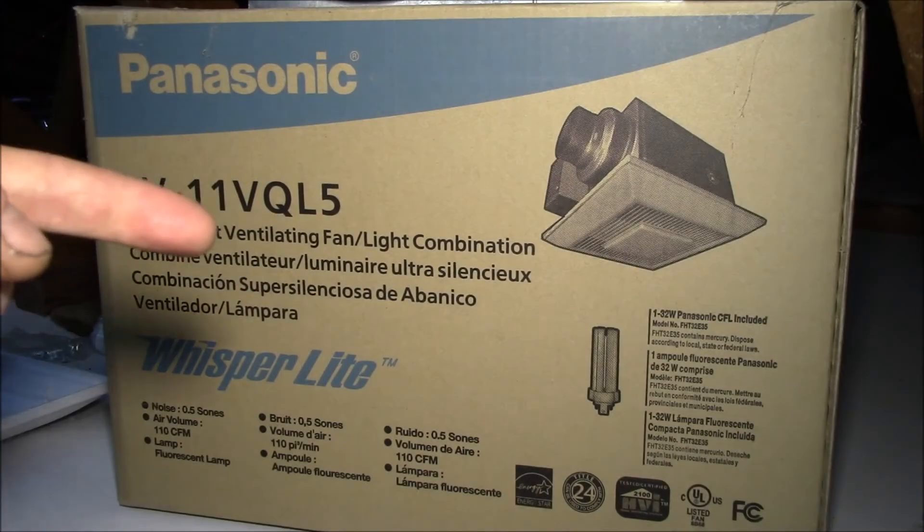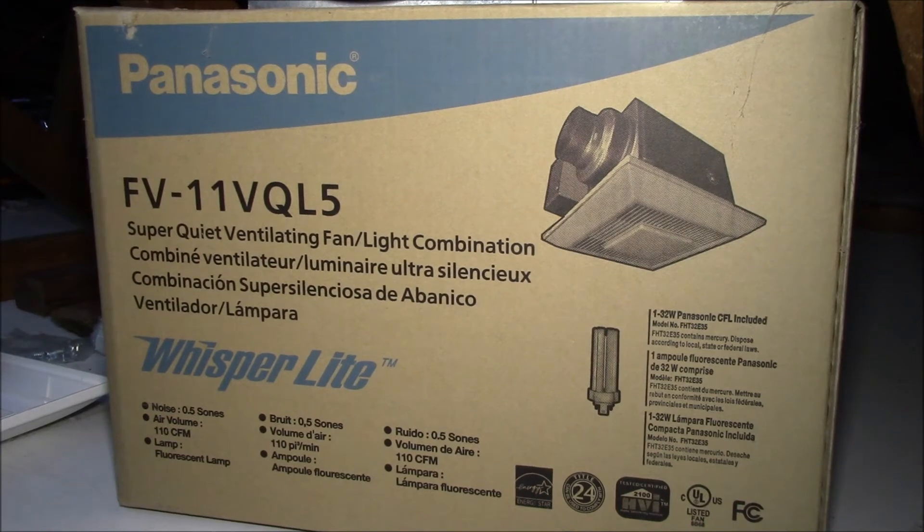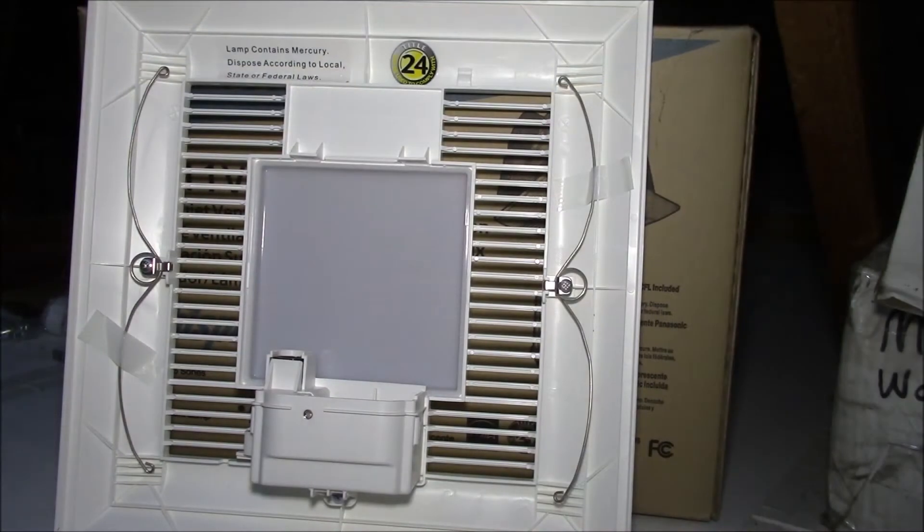I found this nice Panasonic Whisper light fan that included a ceiling light and nightlight, and a couple of tips if you have a similar model fan.